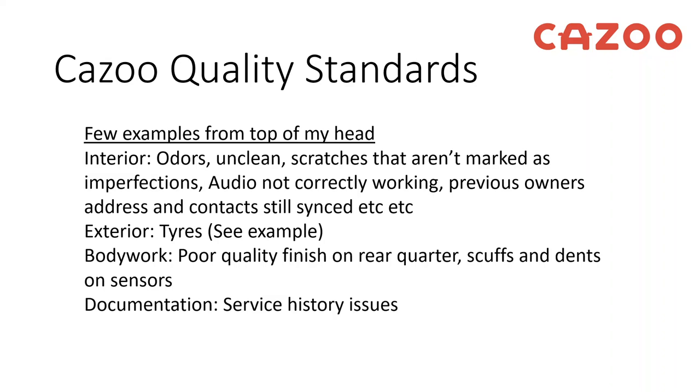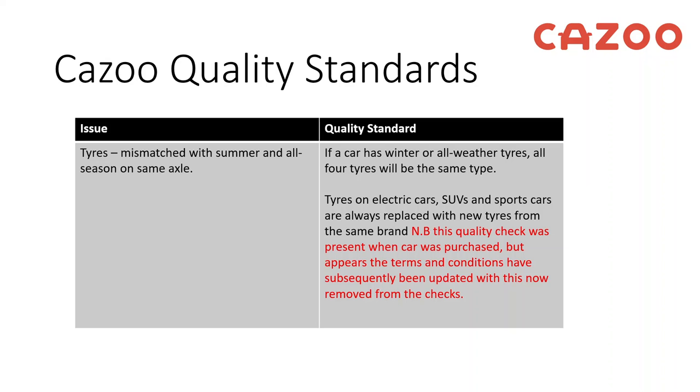On the exterior, the tyres are an issue — I'll come to that in a moment with pictures. There's also some poor quality finish on the rear quarter, minor scuffs and dents around some parking sensors, and issues with the service history that I've had to chase. One service history document is still missing from Kazoo.